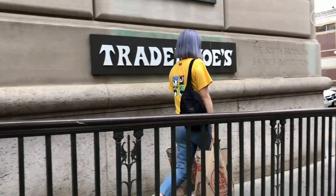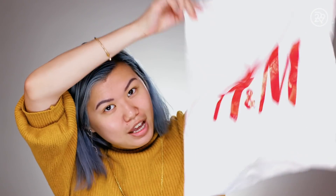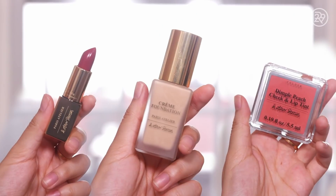Hey guys, it's Mi-Anne and this is Beauty With Me. Welcome to another edition of Mi-Anne Tries One Brand for the whole week and tells you all about it. And Other Stories is a fashion brand owned by H&M that has beautiful clothing, but they actually have a very big beauty collection that I have always known about but never tried. So I decided to get a bunch of stuff — an entire full face of makeup and even some hair care stuff — and try it this week.